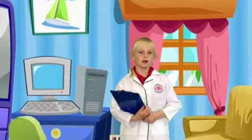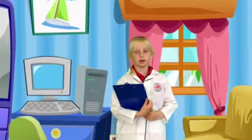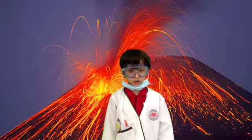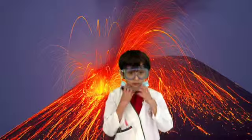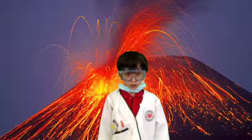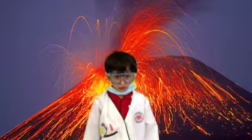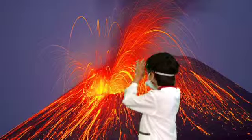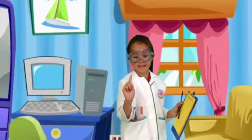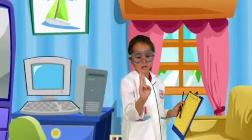If a volcano does happen, keep all doors and windows shut and listen to the radio for instructions. If you're told to evacuate, cover your face and mouth and take your go-bag items. Make sure that you stay together and most importantly, don't go searching. After a volcano has happened, stay in a safe place. Listen to the radio for information and only return home when you are told to.